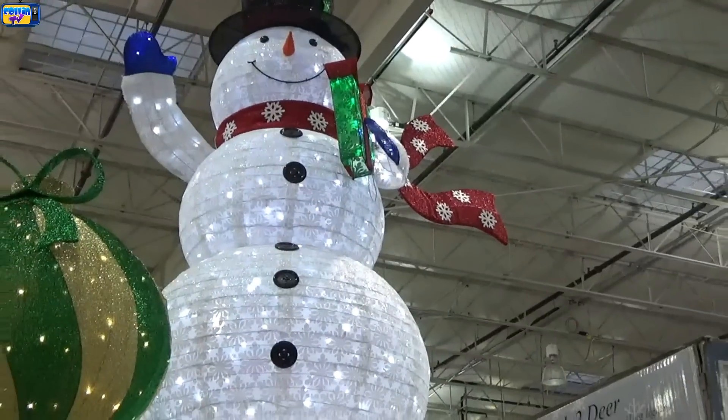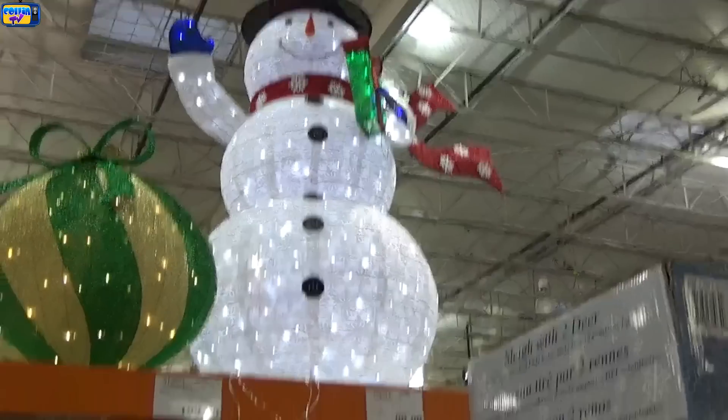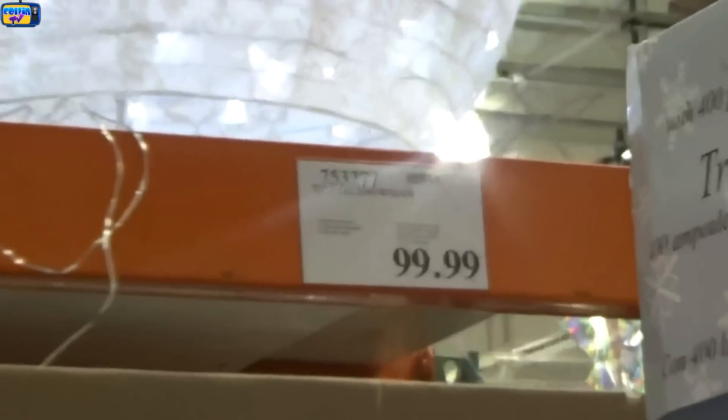Our next item is this six-foot-tall light-up snowman for Christmas. It's pretty tall so I think it's going to be $90. Let's see what it actually was — it was $100, so I was a lot closer on that one.